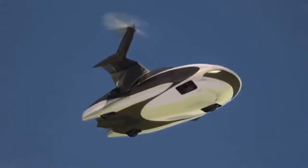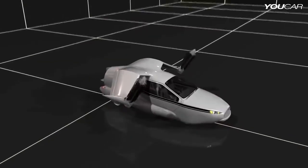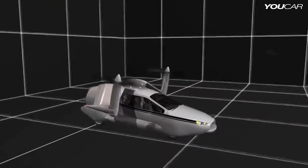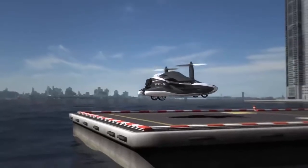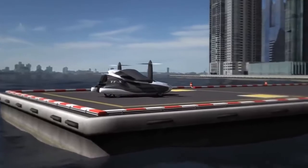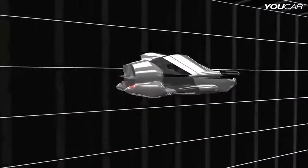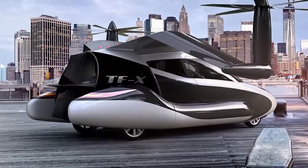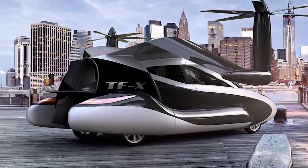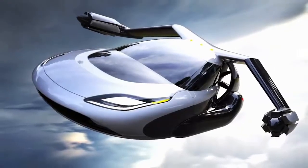The retractable wings fold out, and the combination of propellers attached to them and a ducted fan at the rear mean it's able to perform vertical takeoffs and landings. Flights are completely autonomous, with the onboard computer steering towards the designated landing zone in accordance with safety features designed to avoid controlled airspace. It has a top speed of 200 miles per hour and a range of 500 miles, meaning it'll be ideal for all but the longest of journeys. Terrafugia fully intended to turn this concept into a reality, with a starting price of $300,000 — which makes it surprisingly affordable.